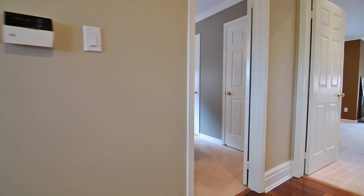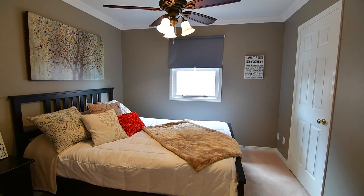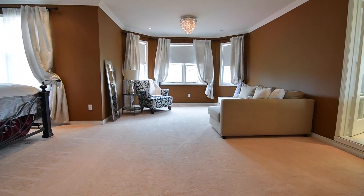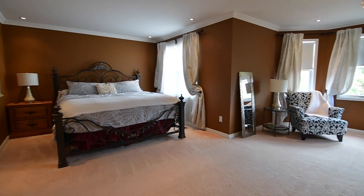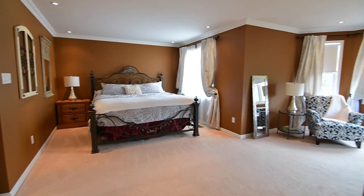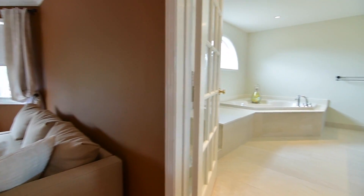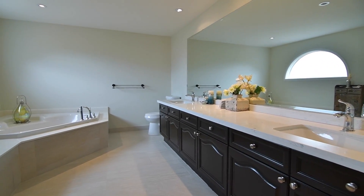The second bedroom comes with a ceiling fan and has two single closets, and the common area is complete with a large linen closet. Through a double door entry is the stunning master bedroom. The rich deep wall colour enhances the elegance of the space, and this exquisite retreat showcases a spacious sitting area, a large walk-in closet, as well as a spa-like five-piece en suite with a French door entry.